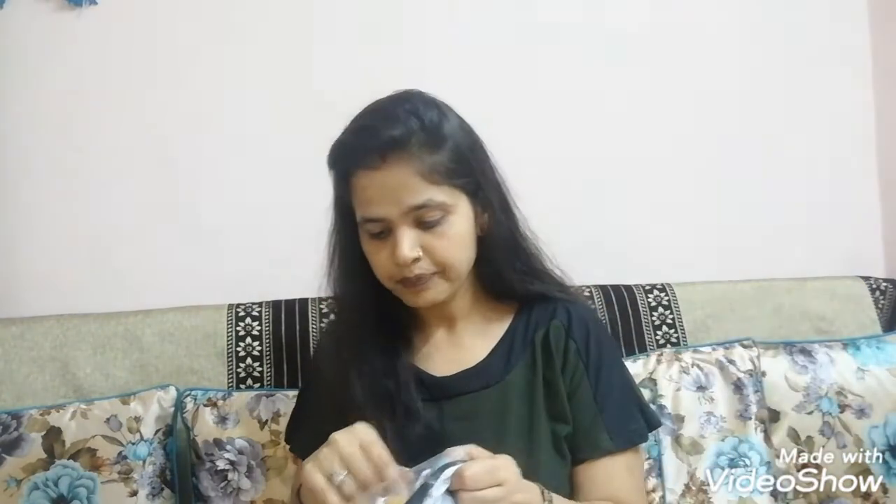So this was the second bottom. Let's talk about the third bottom. I will show you all the bottoms after trying them all on at the end.